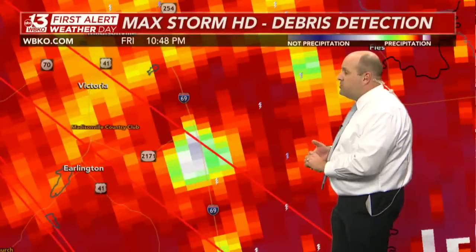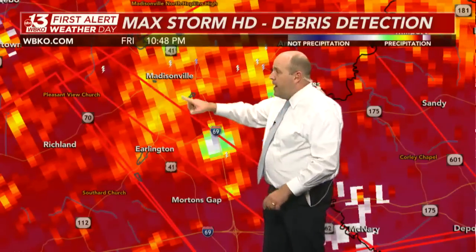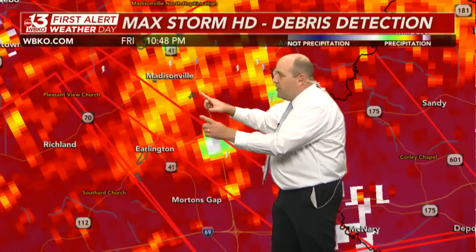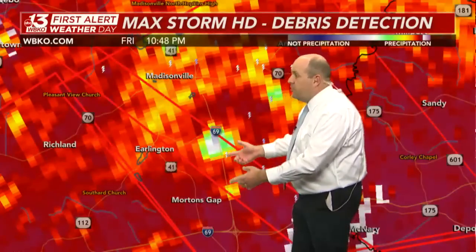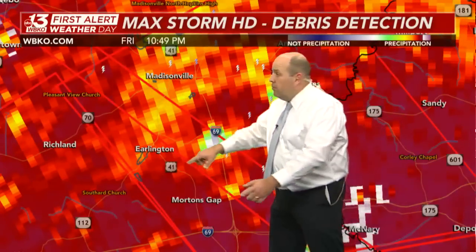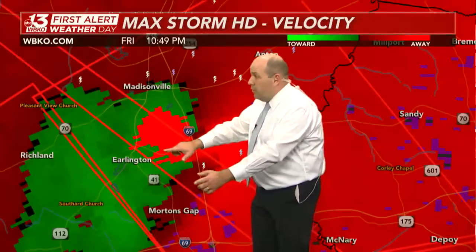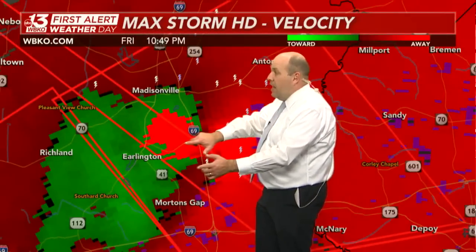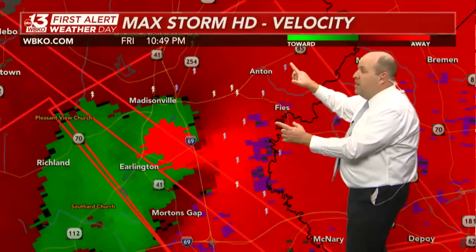Here is the debris detector — it's right over I-69, south of Madisonville. Here's Madisonville, here's U.S. 41. This is now south-southeast of Madisonville, right over I-69 and just north of Morton's Gap. That tornado could be right over Erlington as we speak — in fact, crossing over Erlington right now and getting ready to cross Interstate 69 per the latest velocity scan. Keep in mind these scans come every five minutes.